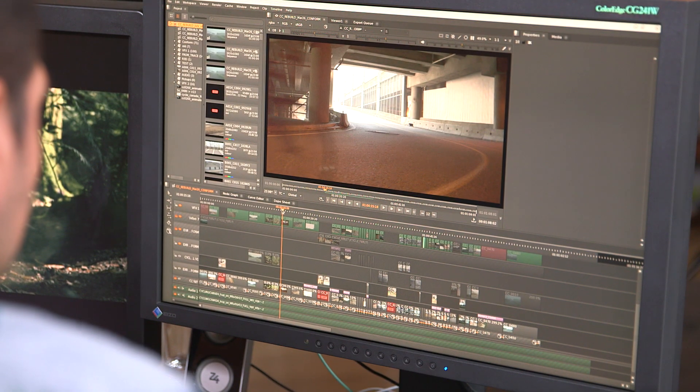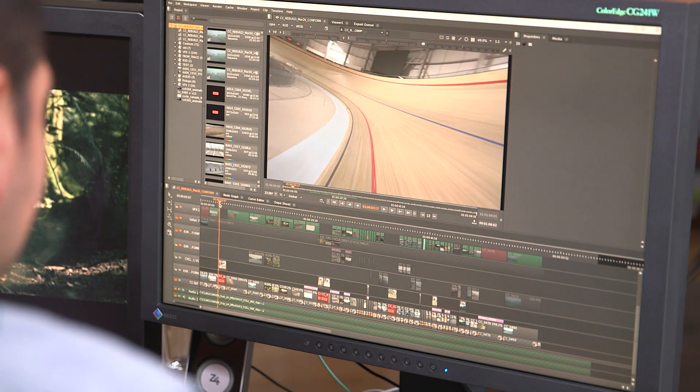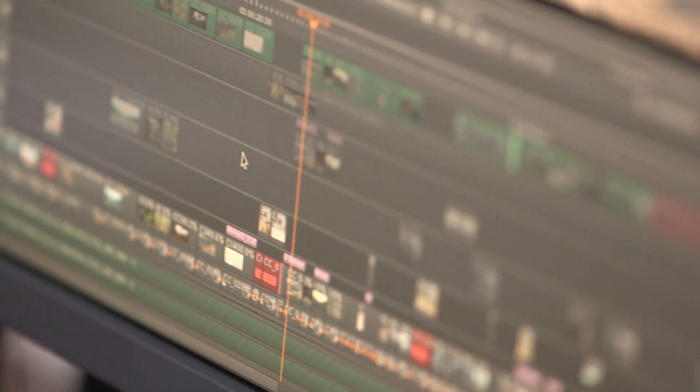We chose Nuke Studio for its project management. The fact that we had everything on the timeline and we could wire all of the Nuke comps right back in — easy to review and easy to manage everything. We literally used it out of the box and it worked great to conform and get the material.